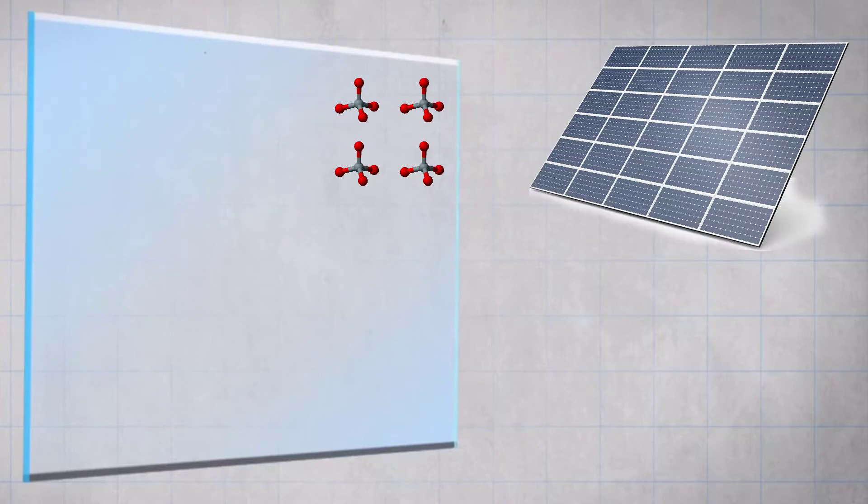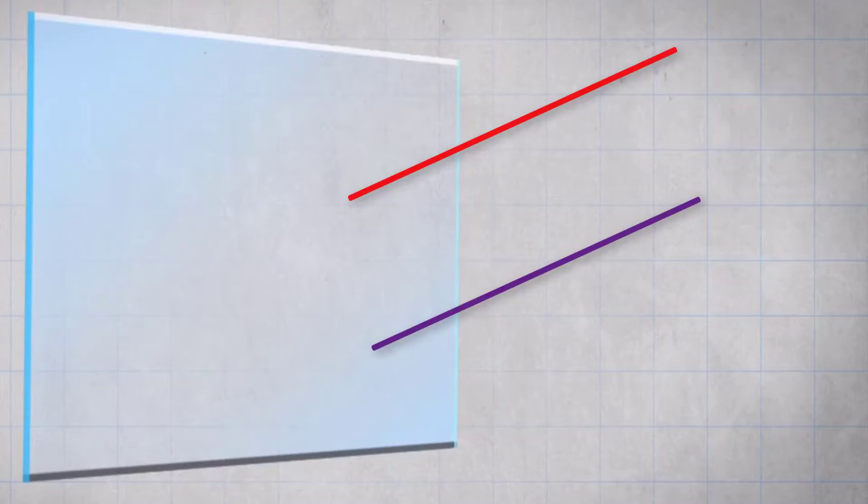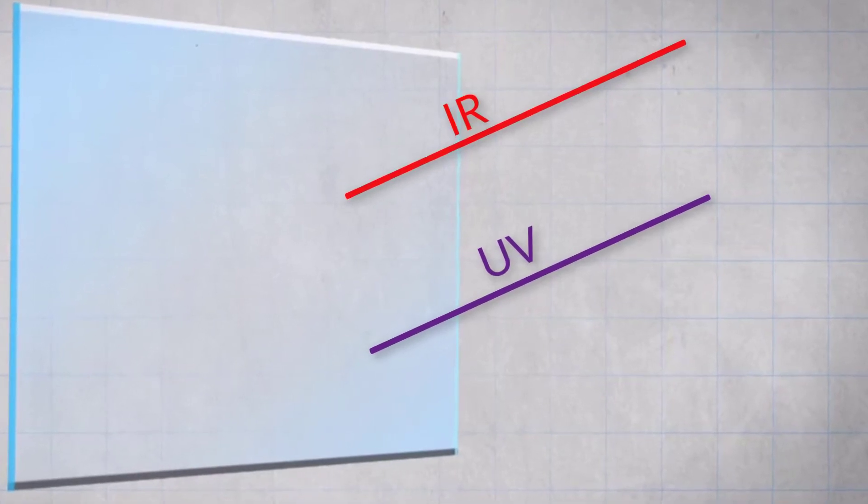These panels consist of a thin layer of tiny silicons called quantum dots. When sunlight hits a traditional solar panel, it absorbs the light and produces electricity. But this transparent solar panel absorbs electromagnetic radiation in the infrared or ultraviolet region — absorbing sunlight in these regions while allowing visible light to pass through, making them almost invisible.